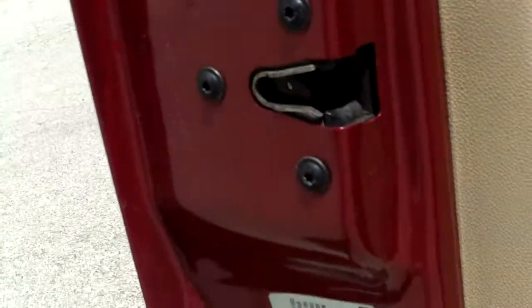Take a look inside the door jams here — it's all very clean. No rust starting down there, and that's a big thing for these trucks. Make sure that the rockers are clean on them.